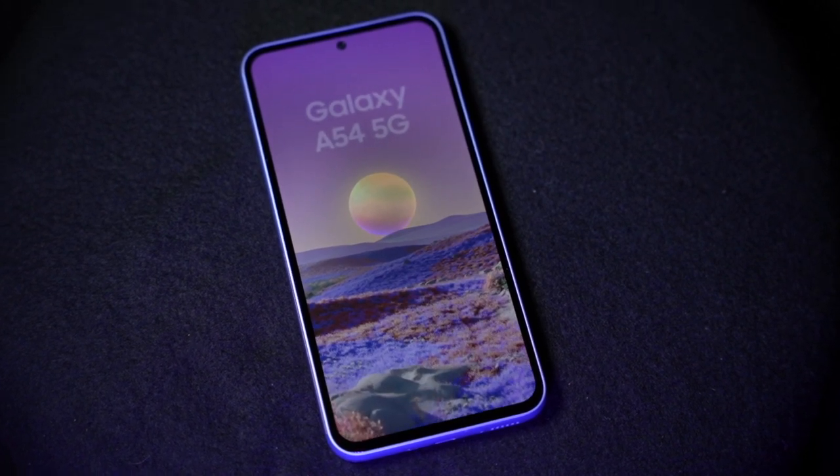If you're after awesome tech at an awesome price, then the Samsung Galaxy A54 5G is the perfect choice. Here's why.